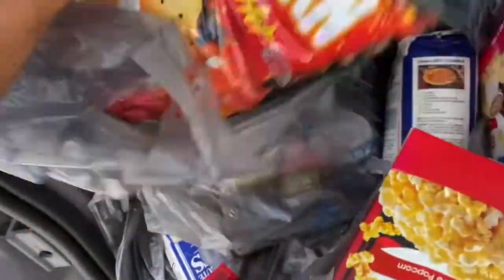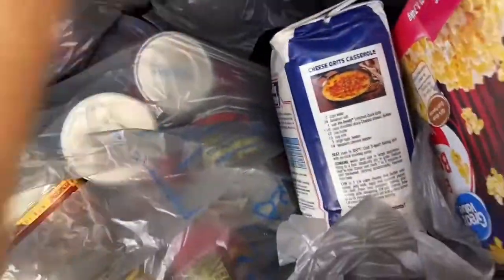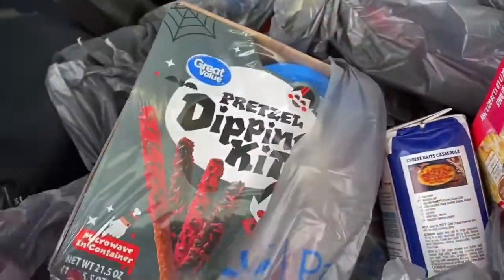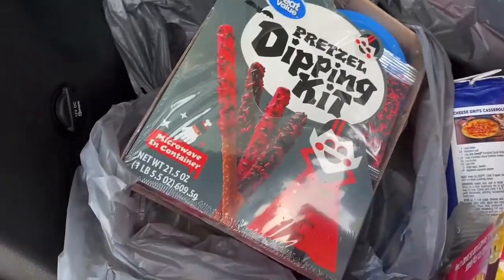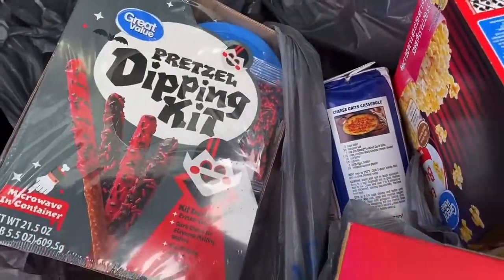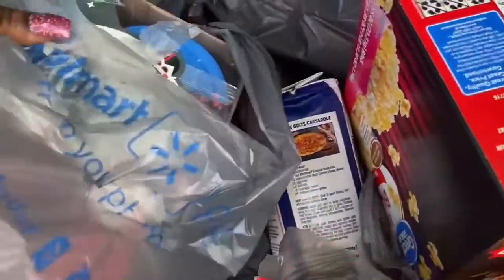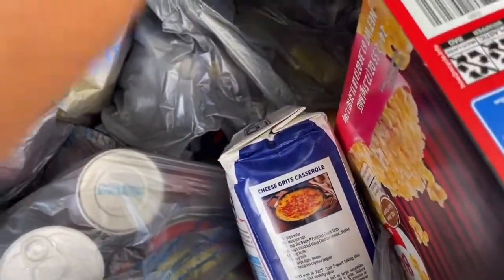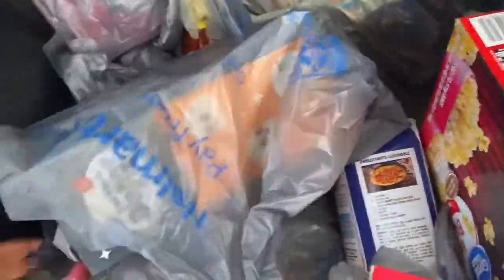I got two bags of these flaming hot popcorn — someone really likes these so I got some. I got this Proxel dipping kit, the Dracula kind. This is fun stuff for the kids to do. I also got this other Proxel dipping kit.